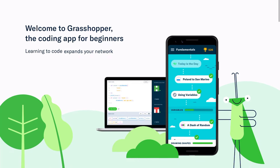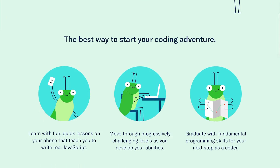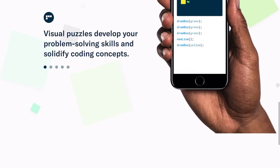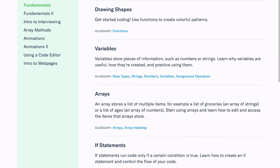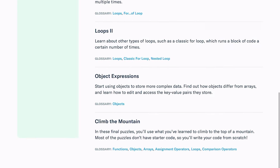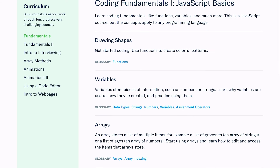Grasshopper is a JavaScript-specific learning app. Although it does touch on HTML and CSS, the main focus of the app is JavaScript. Grasshopper's goal is to introduce you to the world of web development. You'll be learning the fundamentals of JavaScript and then go on to more advanced topics. What I really like about this app is that they have an intro to interviewing section where they break down how to approach and solve interview questions — something you don't see on many apps that teach you how to code.